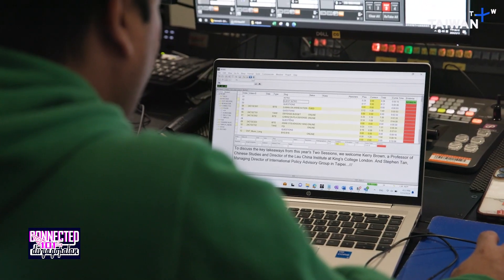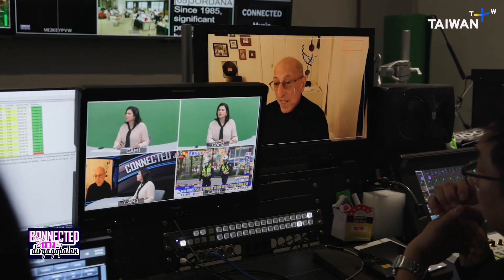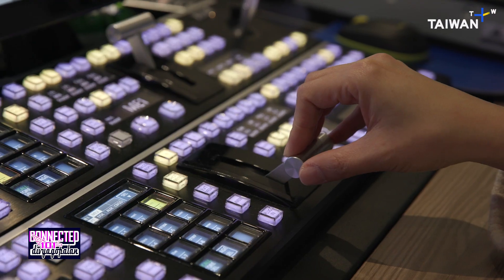I do the makeup. I do the hair. Once one episode goes on air, we plan for another episode — so every day, every week is a new episode for us. 5, 4, 3, 2, 1.